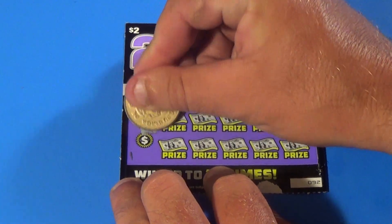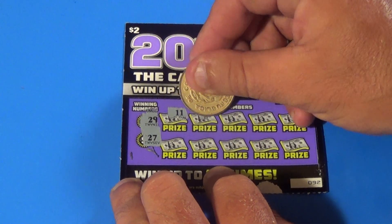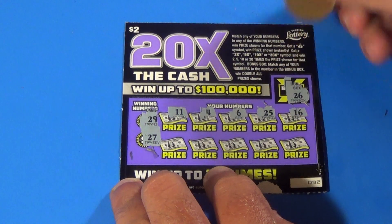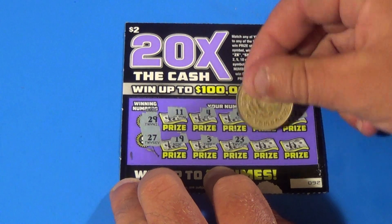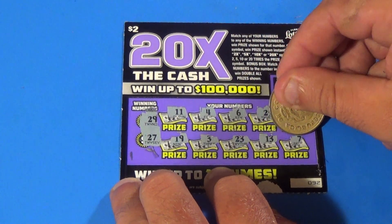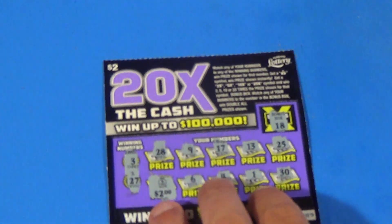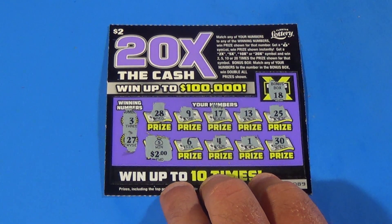26 is the double win all number, and 29. We have 27, 11, 4, 6, 25, 16, 19, 3, 23, 13, and a 7 — and nothing there. Well, we got 2 bucks back out of the 10 we spent. Like, comment, share, and subscribe. Signing off. All right.